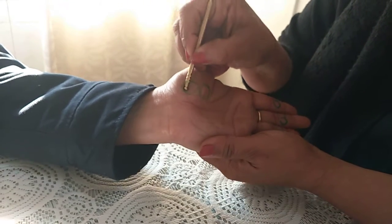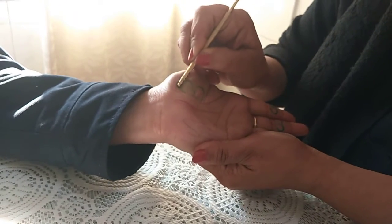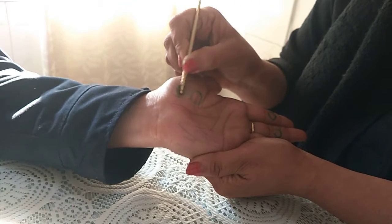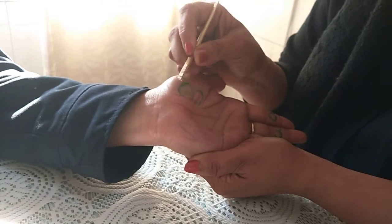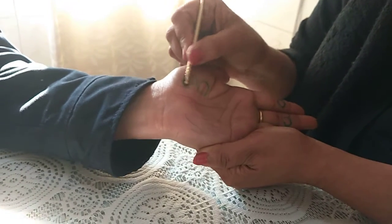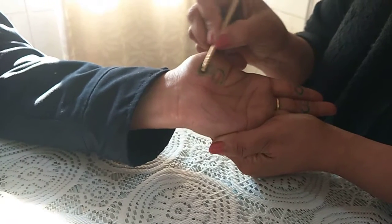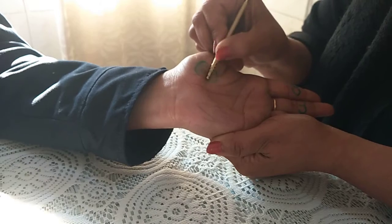Try to massage this area nicely. Every day you have to do this treatment - every day for a few days continuously. After doing it for a few days you should go to the doctor for a checkup. With God's grace you will find good results.